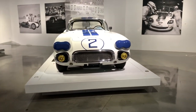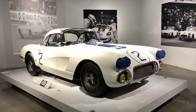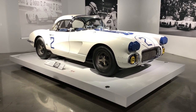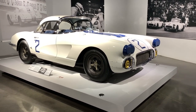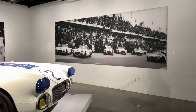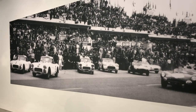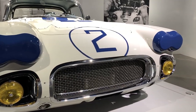Here we have the number two 1960 Cunningham Corvette that raced at the 1960 24 Hours of Le Mans. Like I said in the previous video, this is not the car that won Le Mans that year — that would be the number three — but this is one of four cars in existence. Three of them were Cunningham cars, and one has not been restored yet. Here you can see a picture of those four cars at Le Mans in 1960. How cool is that?